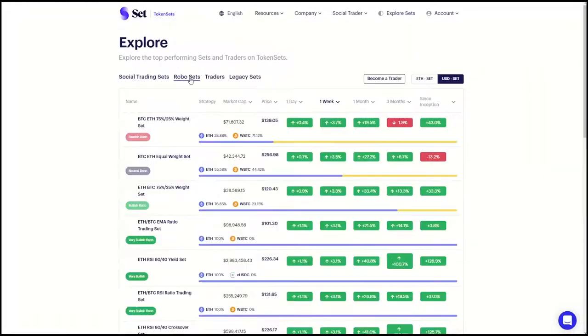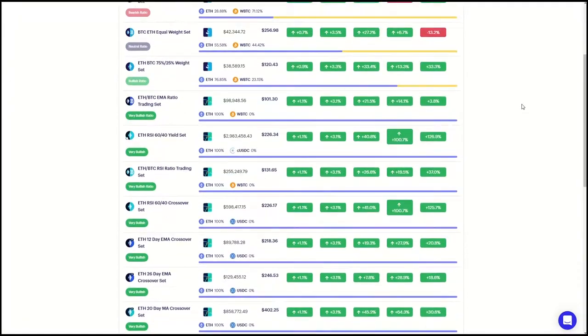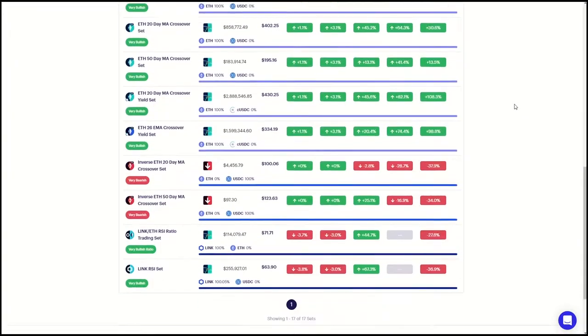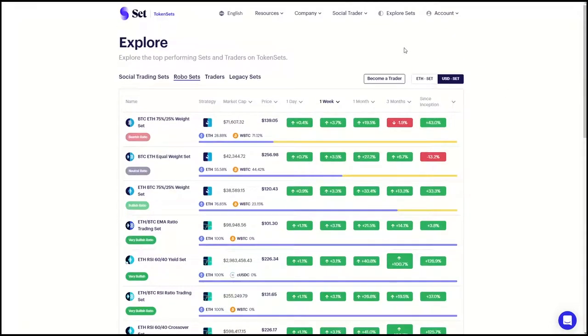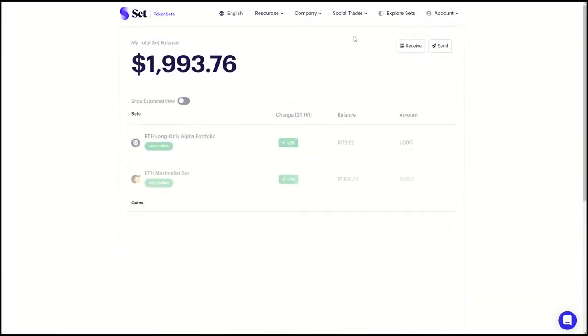TokenSets also offers RoboSets. Instead of a trader being in control, these sets use trading algorithms to intelligently buy or sell based on market conditions. Once you've purchased a set, that's it. You don't have to do anything else. All the trading is handled automatically simply by holding your set.